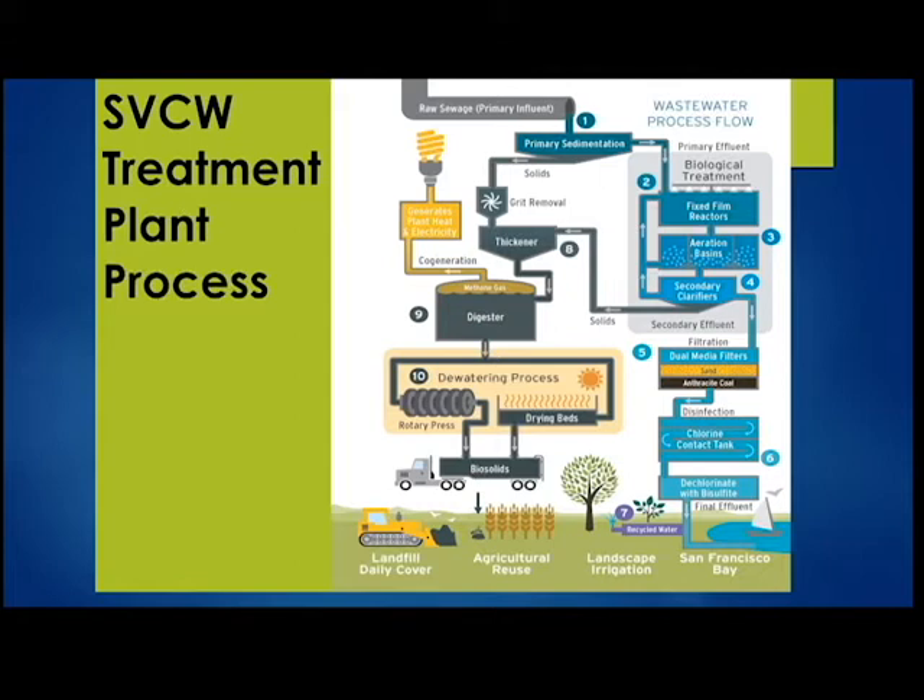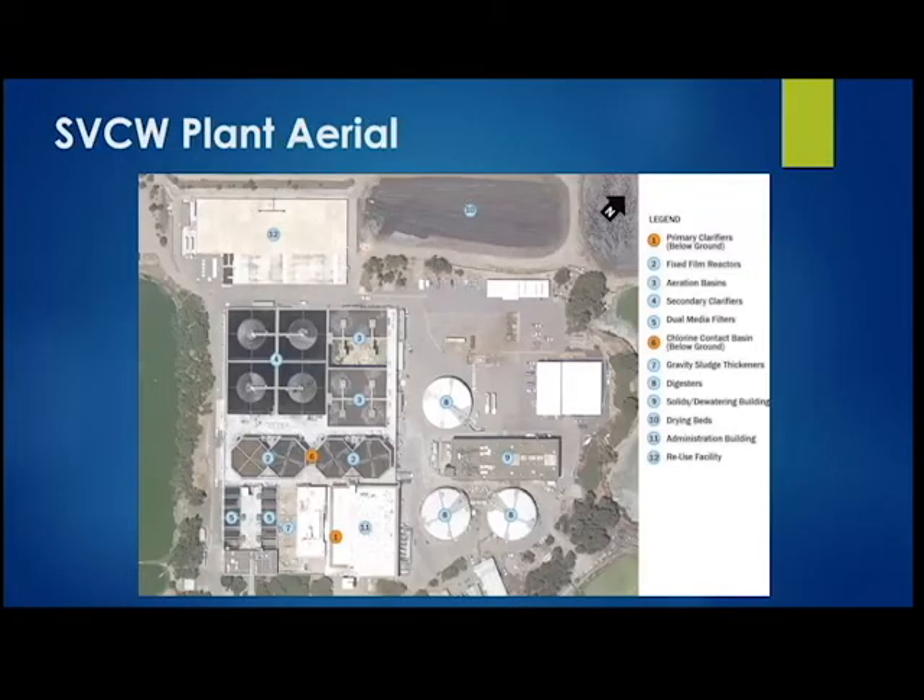One thing I'm very proud of is our co-generation system. The biogas produced in our digesters is co-generated, and it's one of the big components of our energy neutrality goal. This is the plant aerial view — it's right on the bay, a very beautiful and also very compact site. All the facilities we just walked through are located within this footprint, with structures built on top of each other, including chlorine contact tanks beneath our fixed-film trickling filters.